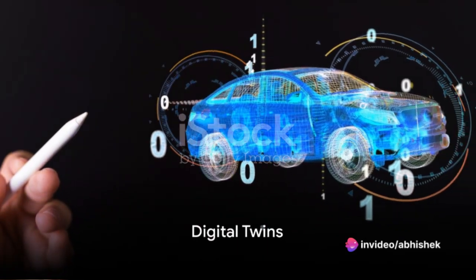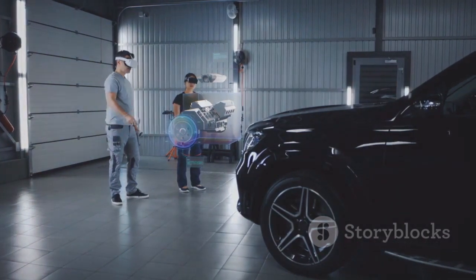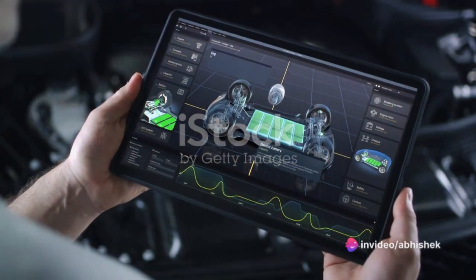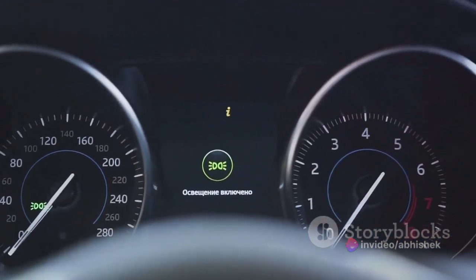Let's start with digital twins. A digital twin is like a virtual soulmate for a physical object or system. Imagine a car with a constant companion — a digital twin of its engine. This digital twin mirrors the real car in real time, providing a continuous update on vital information, from engine health to fuel efficiency, keeping a vigilant eye on the car's well-being.